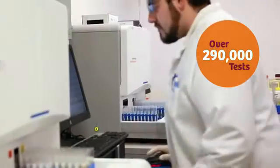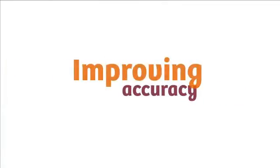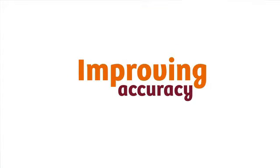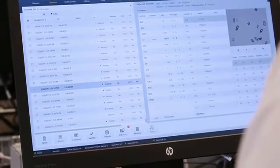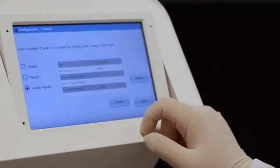We try to run like a customer, using real samples for the reliability testing. Our goal is to catch all the possible issues that our customer may experience and resolve them, so our customer has a very high quality and reliable product. Siemens Healthineers has very high quality standards, and we have well-defined product specifications which all these tests have to meet or exceed.